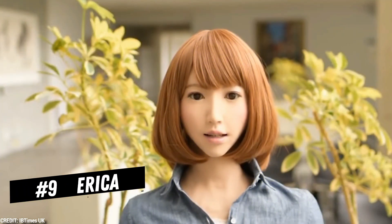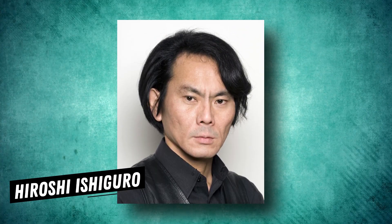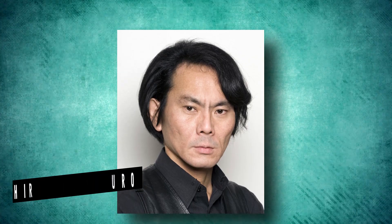Number 6: Erika. Hiroshi Ishiguro, head of the Intelligent Robotics Laboratory at Osaka University, designed the Japanese robot Erika. Humanoid robots like Erika are high-tech androids created specifically for the study of human-robot interaction. Erika has a human-like voice and facial emotions that she can synthesize, and she can understand normal language.